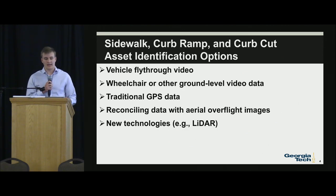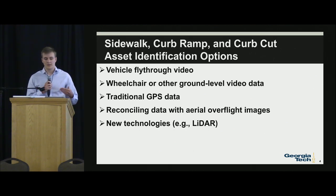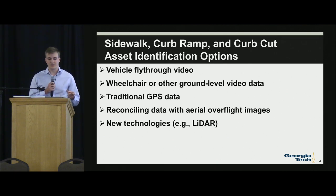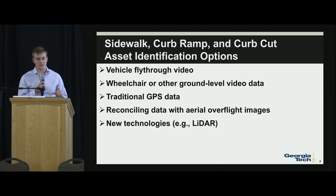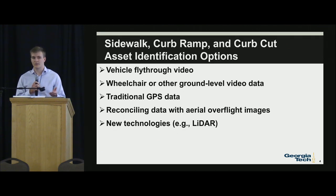We're going to look at different ways to identify pedestrian assets like sidewalks, curb ramps, and curb cuts. We're looking at vehicle fly-through video, wheelchair and other ground-level video data, traditional GPS data, reconciling data with aerial overflight images, and new potential technologies including LiDAR and drone. With all these technologies, we'll be able to provide all the steps any municipality needs to implement this within their own community.